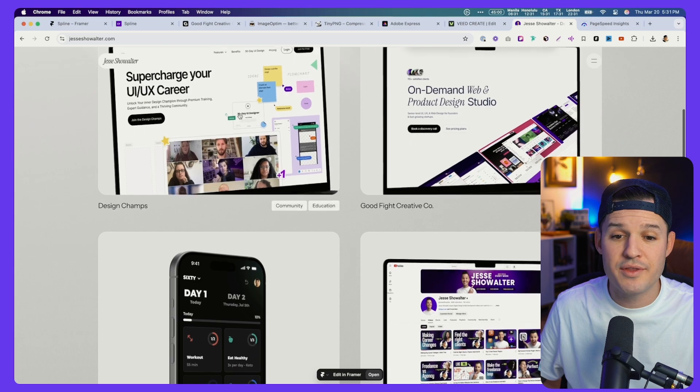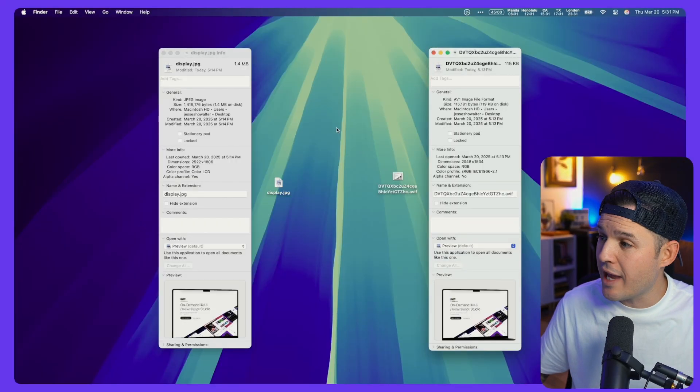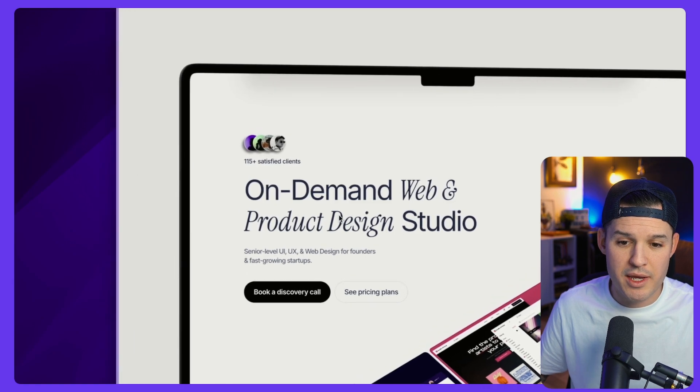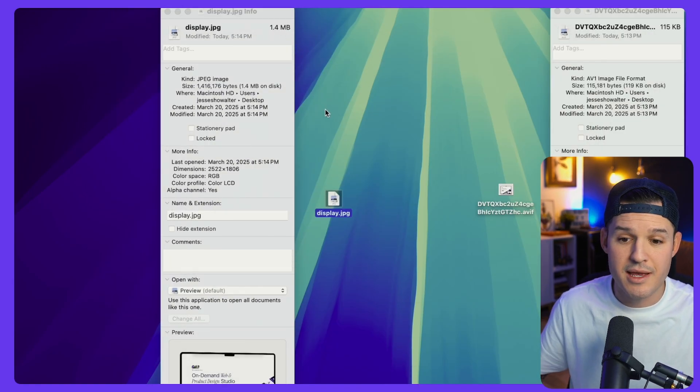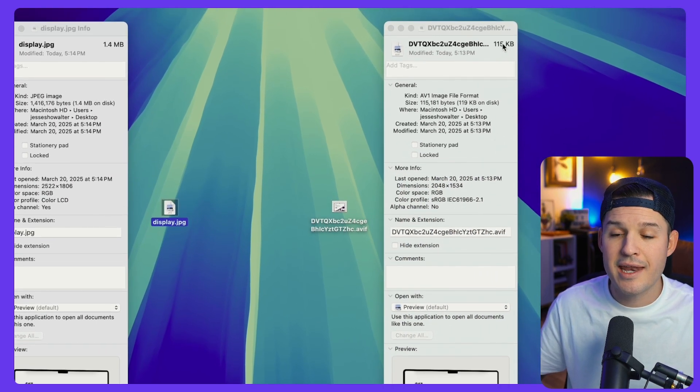Let's look at an example on my website. As I scroll down, there are lots of images, and when I click inside these there are even more showcasing portfolio pieces. Here is the original on the left-hand side — it's a JPEG sitting at about 1.4 megabytes. When I uploaded this image to Framer, it converted it to the AVIF format and compressed it down to 115 kilobytes. Really thankful that Framer makes this AVIF conversion because the compression is great, the quality is great, and it's going to save you bandwidth and improve performance out of the box.